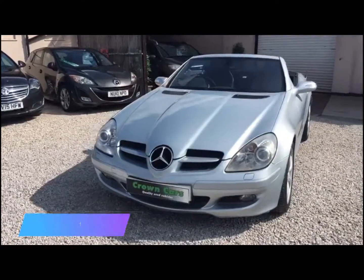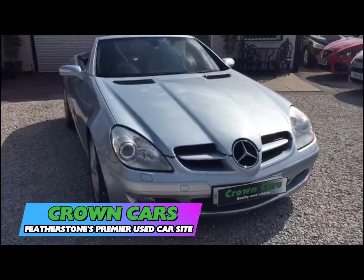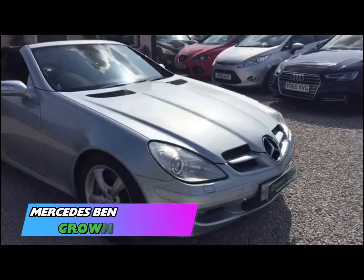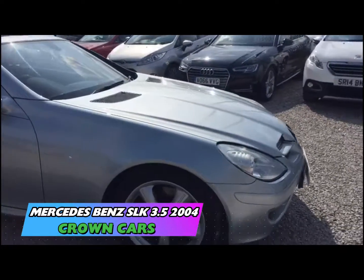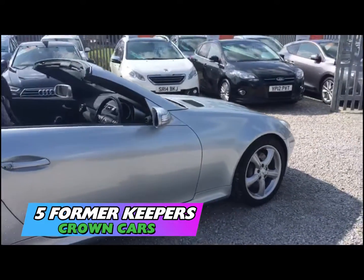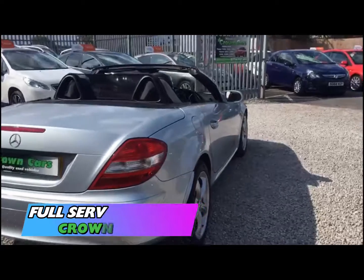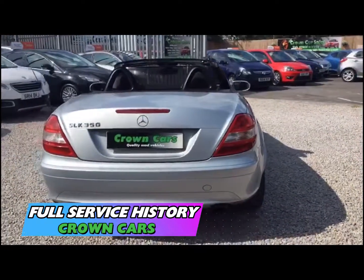Hello and thank you for choosing to watch this video. Here at Crown Cars we use our combined 60 plus years experience to handpick possibly the finest collection of quality used vehicles available in the UK today. We operate a relaxed no pressure approach and do not employ commission based salespeople.